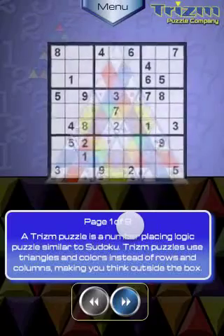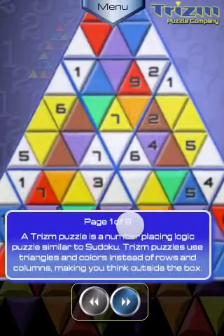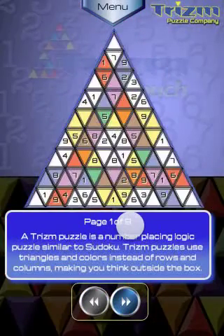To keep up with the latest updates and news, become a Trism Touch fan at Facebook.com/TrismTouch, or follow us on Twitter at Twitter.com/TrismTouch. Remember, while there are many Sudoku apps to choose from, there is only one Trism Puzzle app. So head over to the App Store and start thinking outside the box now.